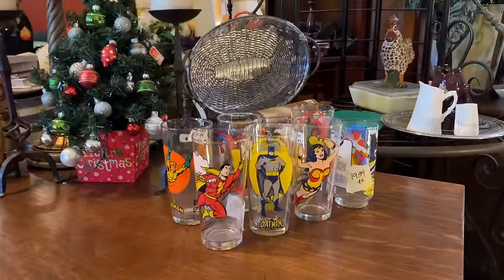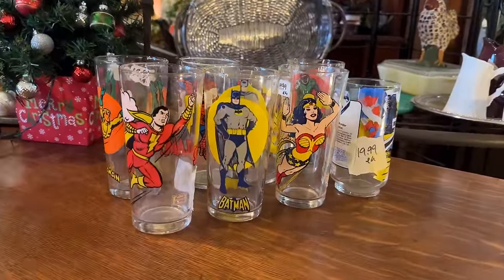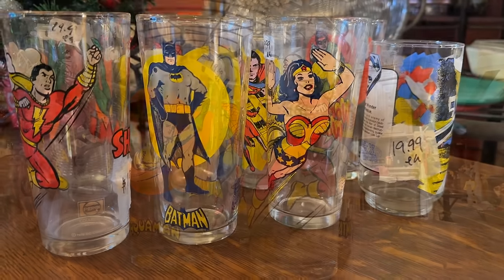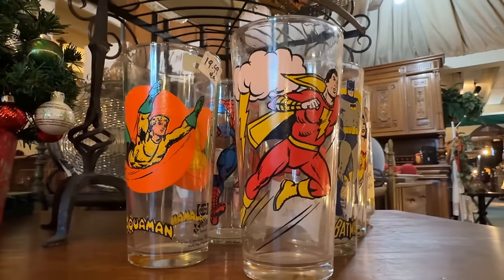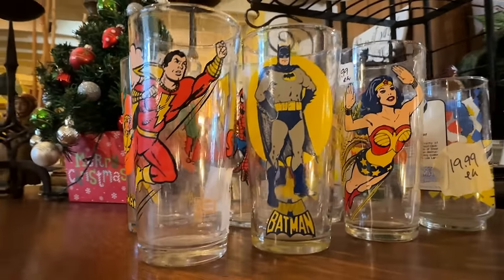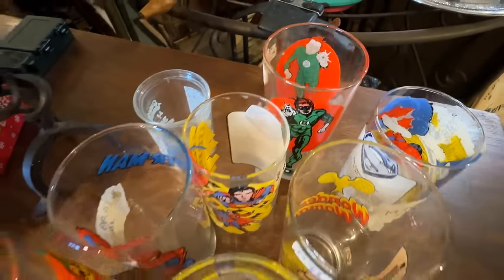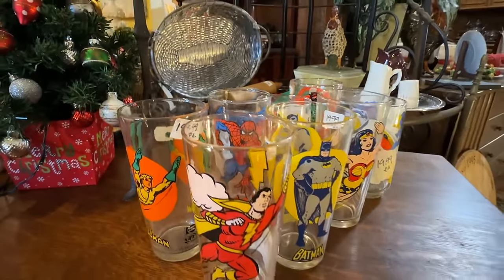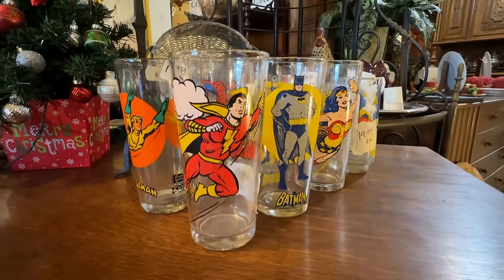Premium drinking glasses are highly collectible — and that means it was given away, a gift with purchase, oftentimes at fast food restaurants. I remember in the 70s and early 80s, Taco Bell had Bugs Bunny glasses they gave away. $20 each is quite the norm — you can find these on eBay, and if it's rare, it goes for even more.